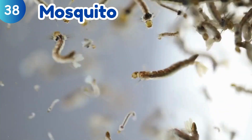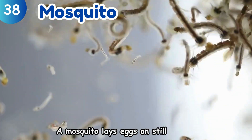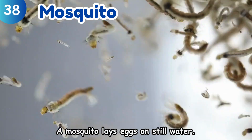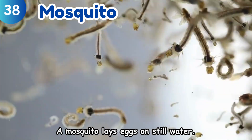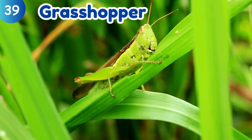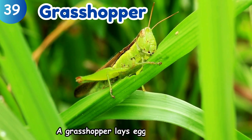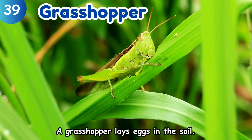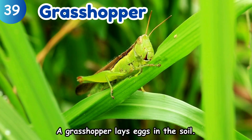Mosquito. A mosquito lays eggs on still water. Grasshopper. A grasshopper lays eggs in the soil.